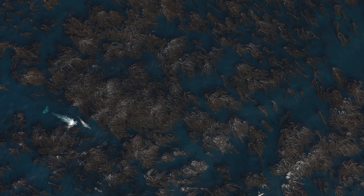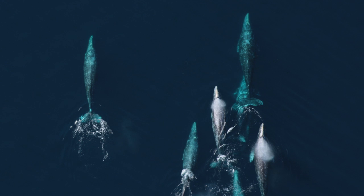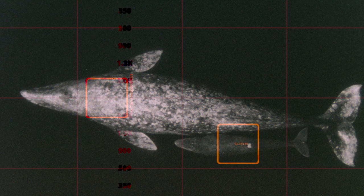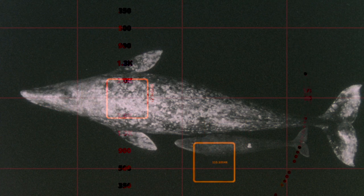There are other ways to do that as well — biopsy sampling and genetics, and from the air. Aerophotography is one way you can study animals based on their size and shape. You can learn a lot about the nutritive and reproductive condition of whale samples just by measuring their size and shape from vertical aerial photographs.